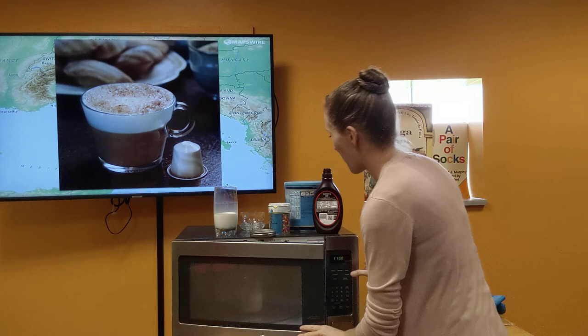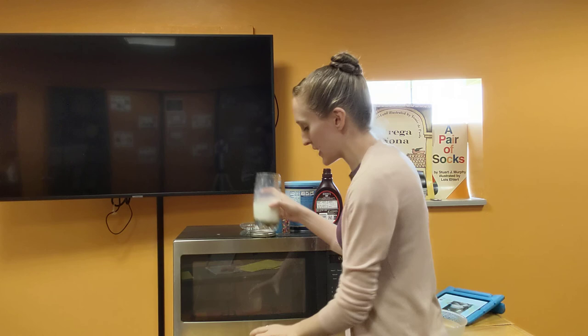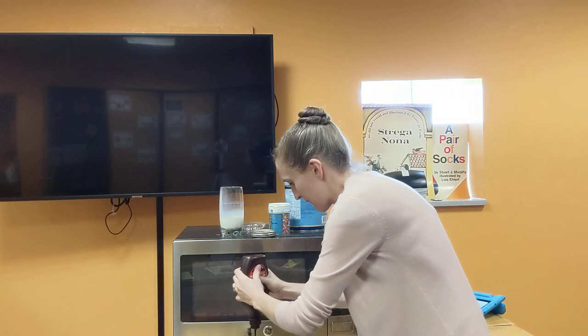I'm going to put it in the microwave for about 30 seconds. While that's going, I'm going to make some chocolate milk. Cappuccino is usually served in a clear glass, but you can use whatever glass you want — it's kind of nice to be able to see the cool layers. We're going to put a little bit of milk, and I'm going to make mine chocolate, so I'm going to add a lot of chocolate.